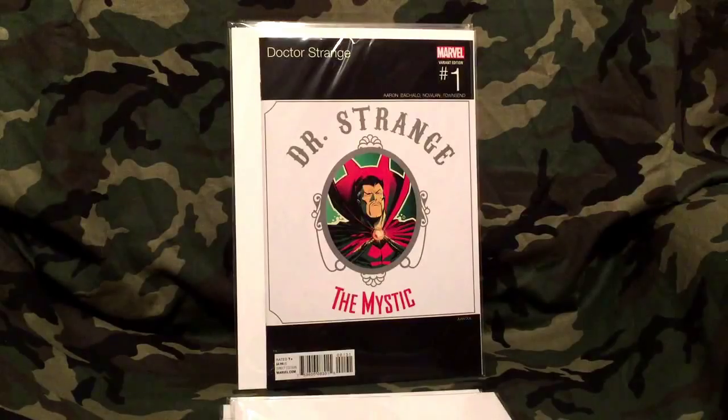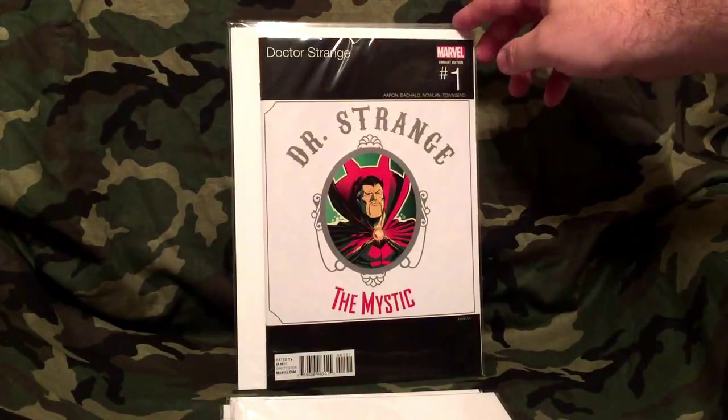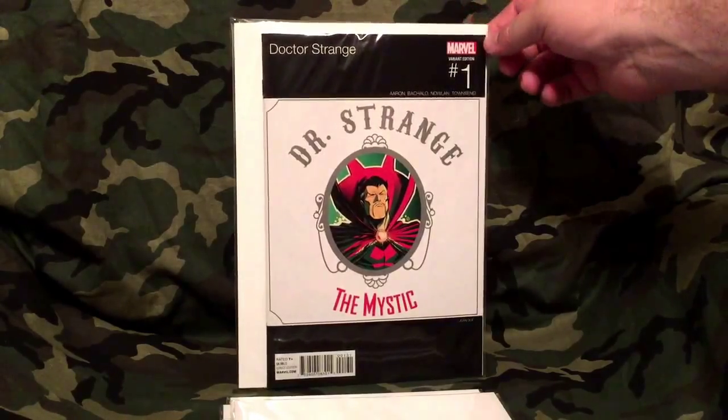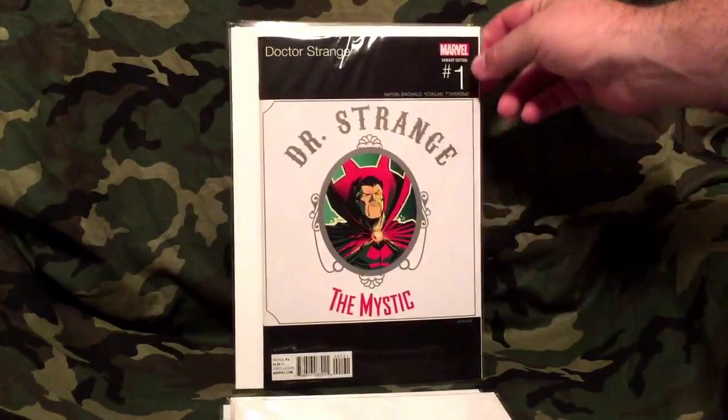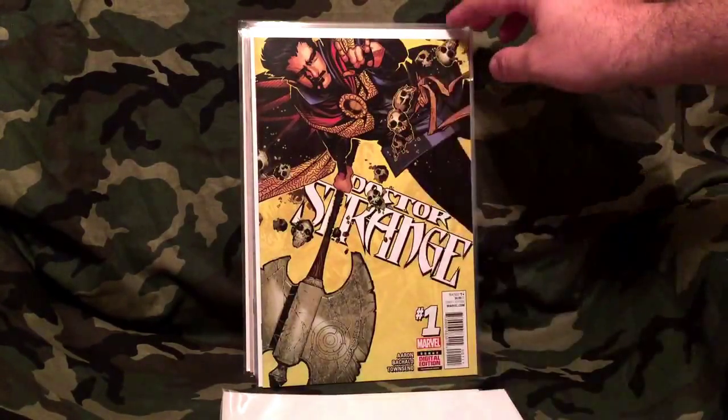Really like this old throwback — this is Doctor Strange number one. I've heard really good reviews on this comic. I have not gotten the chance to read it yet, but I've heard really good things. The next one is just the standard Doctor Strange number one cover.